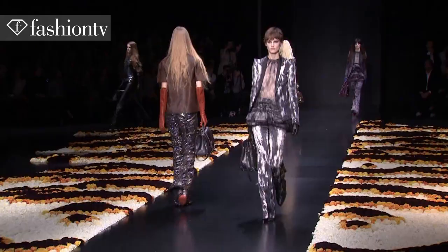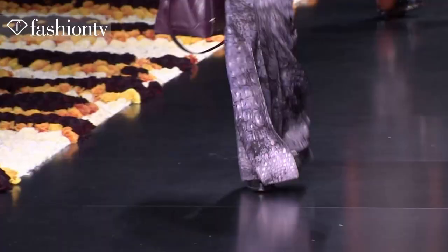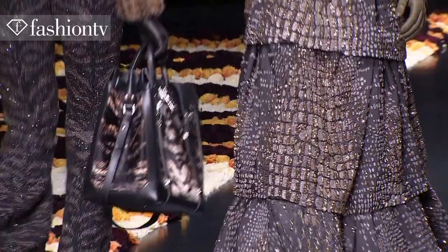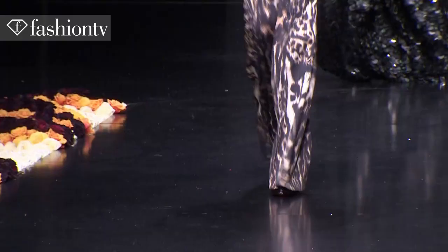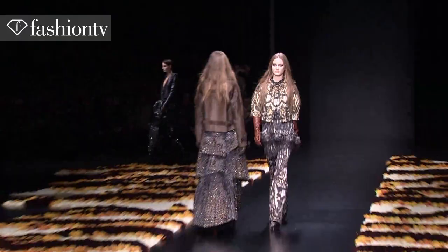I'm wearing a suit with this kind of peacock print and some kind of frilly thing on the bottom. I think it has like different animals mixed in there. Lots of animal prints, it's sexy, it's quite a strong collection.